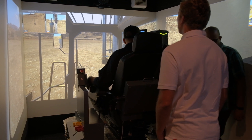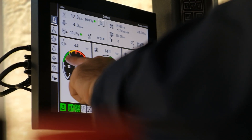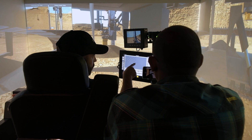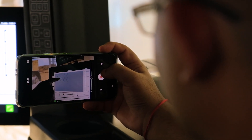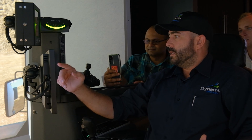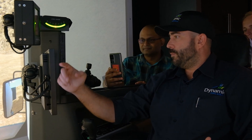Dynamic Drill & Blast chose Thorotec as their simulation provider as it came highly recommended from personnel in Australia that already had the simulators from Thorotec. And when doing our cost simulation evaluation the best overall product was Thorotec by far, and that's why we chose them.